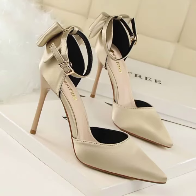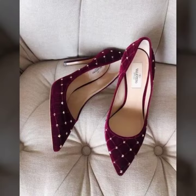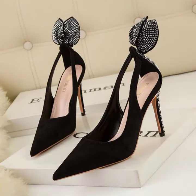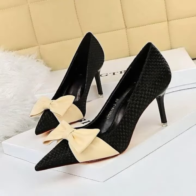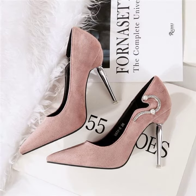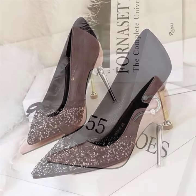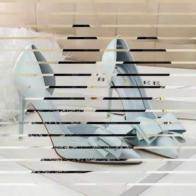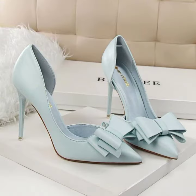Hello friends, welcome back to my channel. I hope you all are fine and doing well. Today I'm going to share with you the most demanding, stylish, stunning and eye-catching pencil heel pumps. These are very beautiful and very gorgeous pumps for those ladies and girls who love to carry this type of style.